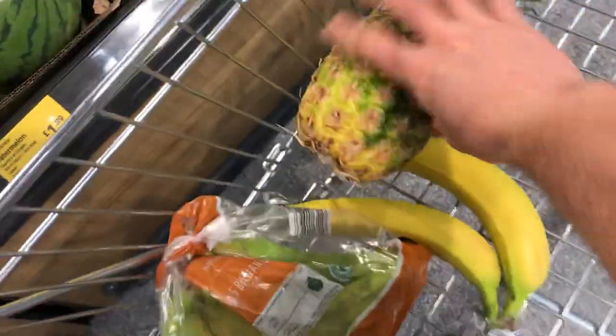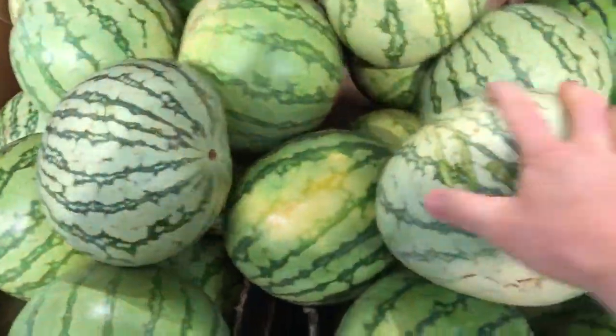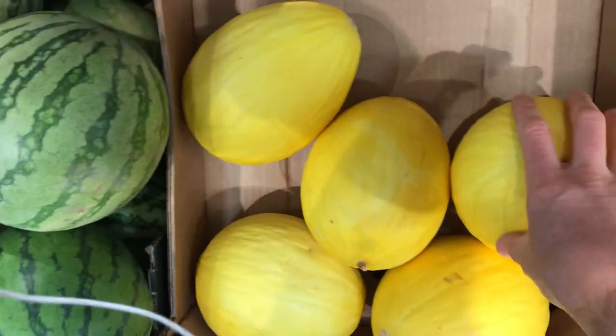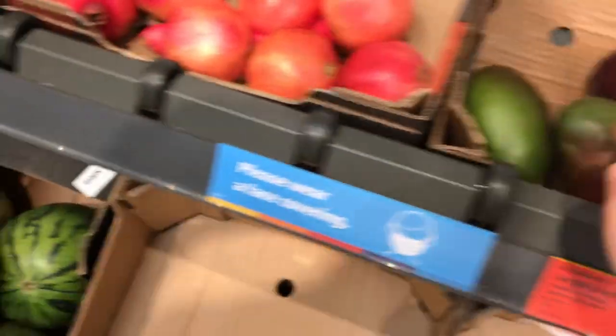Then you've got melons. I think these ones are called watermelons — the green ones are watermelons — and then the yellow ones are honeydew melons. Then you've got mangoes — this is a mango, I don't really use them. You've got some pomegranates but I don't use them either.